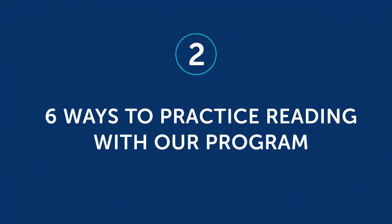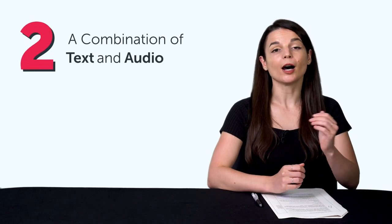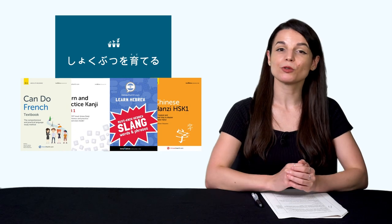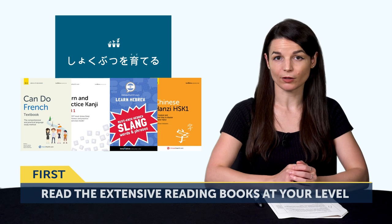Part two: six ways to practice reading with our program. Remember, you need two things — one, level-appropriate reading material, and two, a combination of text and audio, so you can listen and follow along. You get that with all of our lessons on the site, including our extensive reading books. So the first way to improve your reading is: read the extensive reading books that are appropriate for your level. You'll find them in your lesson library. We have books for all levels: Absolute Beginner, Beginner, Intermediate, and Advanced.